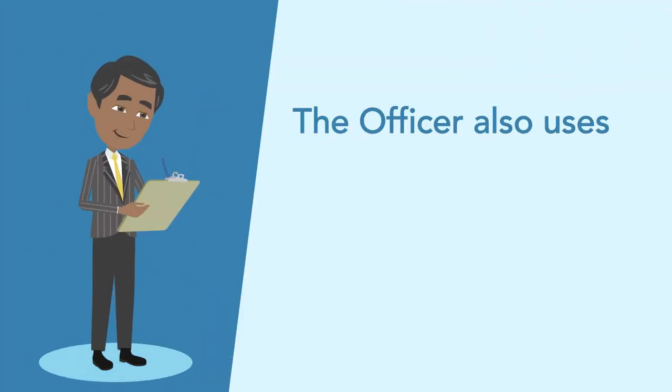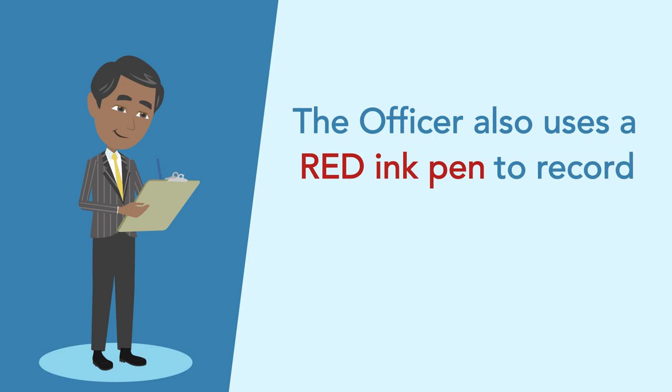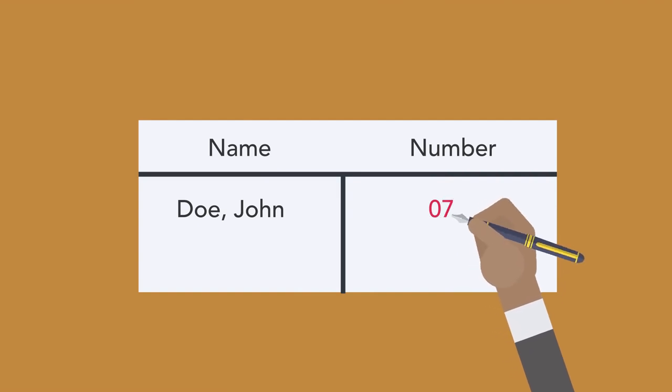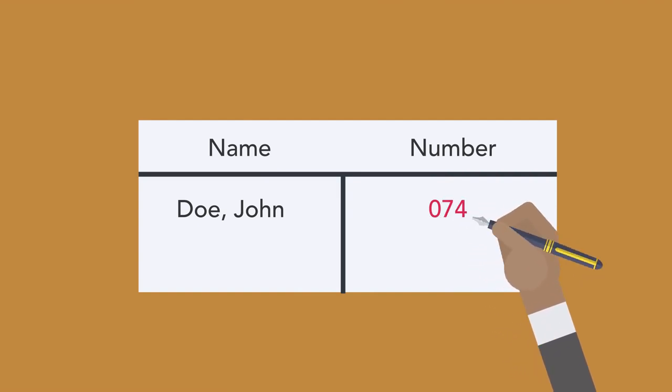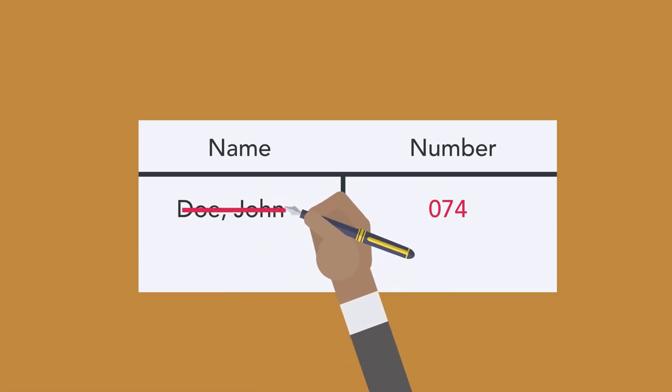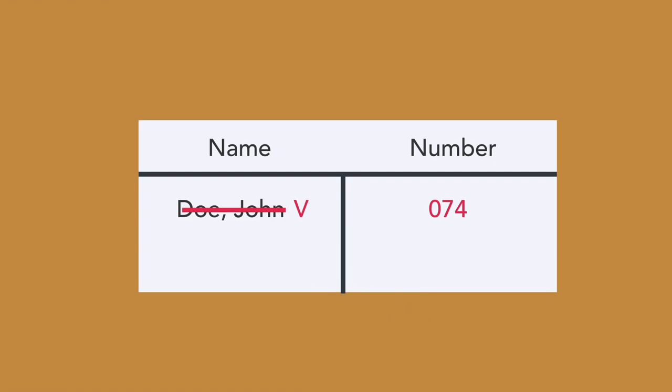The officer also uses a red ink pen to record the following information on the revised list of electors: the consecutive number assigned by the poll clerk next to the elector's name, draws a red line through the elector's name, and marks the letter V against the elector's name as having voted.